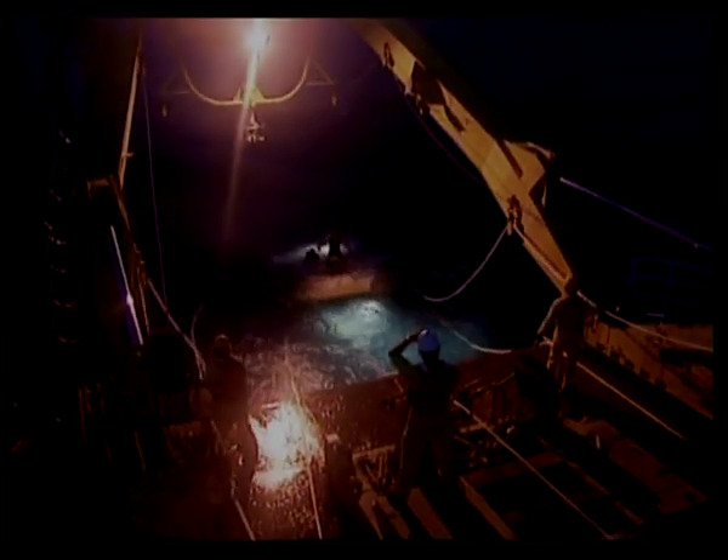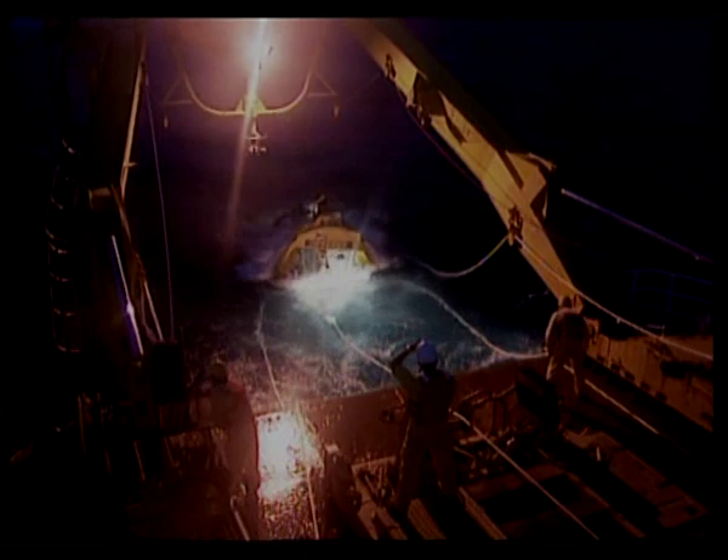Titanic took many secrets to her final resting place. Now, an unprecedented scientific expedition pieces together Titanic's final hours. Clue by clue, evidence is being gathered. Piece by piece, a story is beginning to unfold.